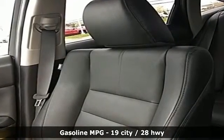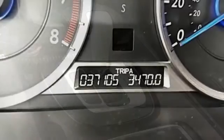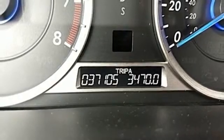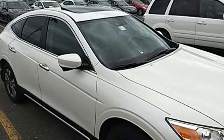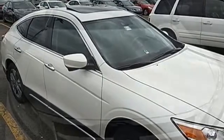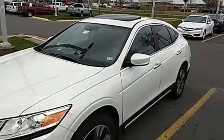V6 engine. Front heated leather bucket seats. Streaming audio. Auto-dimming rear view mirror. Dual zone climate control. Power heated mirrors. External memory control. Power sliding and tilting sunroof, doors, and push-button start. Proximity key. And automatic transmission.